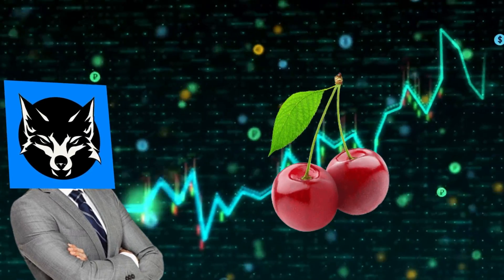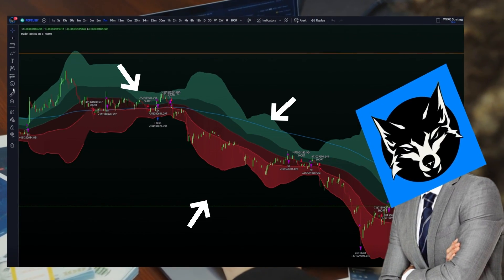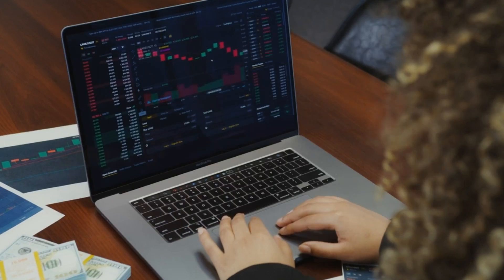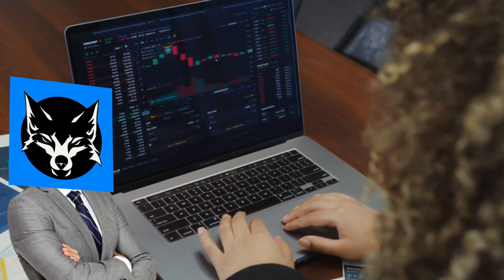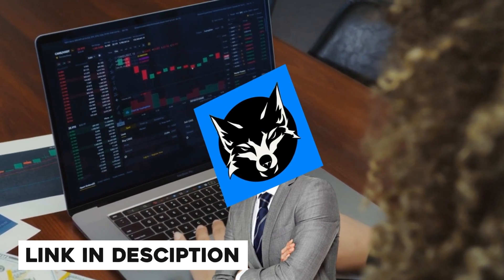The cherry on top: by registering for Pynex US using the link down in the description below, you'll also get free access to a bunch of my trading strategies forever. This includes any strategies I create in the future, so you'll always have a leg up on the competition. Smash that Pynex signup link in the description below and start taking advantage of the world of automated crypto trading.